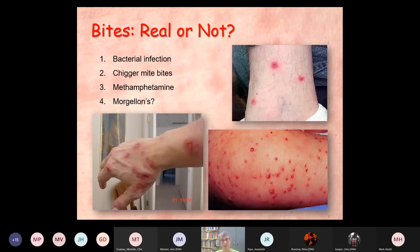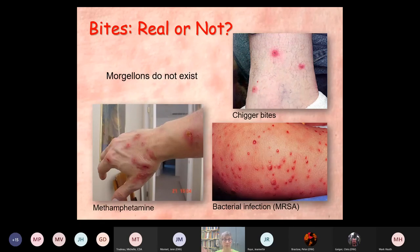Bites — real or not? You have four different possibilities with these images: a bacterial infection in the skin, chigger bites, methamphetamine, and Morgellons. Here's the reality: Morgellons don't exist, there is no such thing. Methamphetamine — it's all self-induced scratching; meth triggers the nerves between the brain and the skin causing transient pinching and crawling sensations. Chigger bites have a little sore spot in the middle with an itchy round sphere around it. And bacterial infection — this is a picture of MRSA; notice each of the lumps has a little transparent blister on top, a classic symptom of bacterial skin infection, not an insect or mite bite.